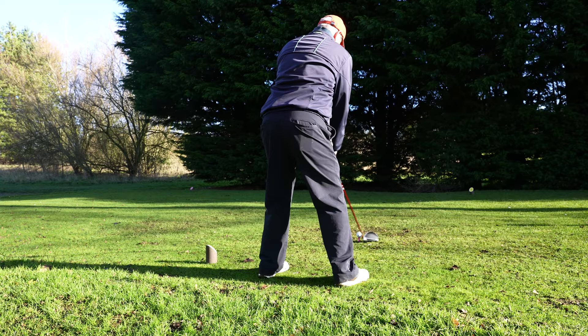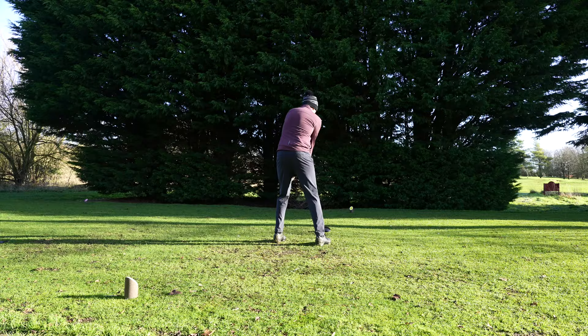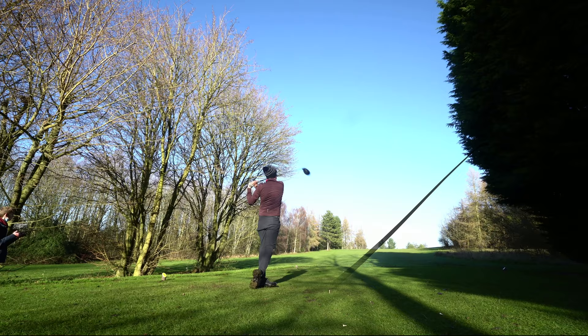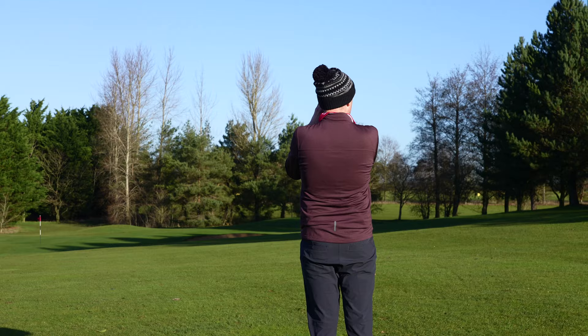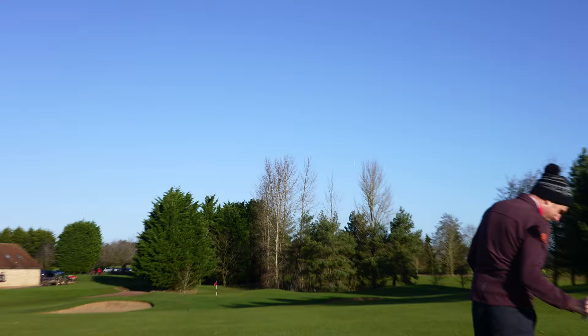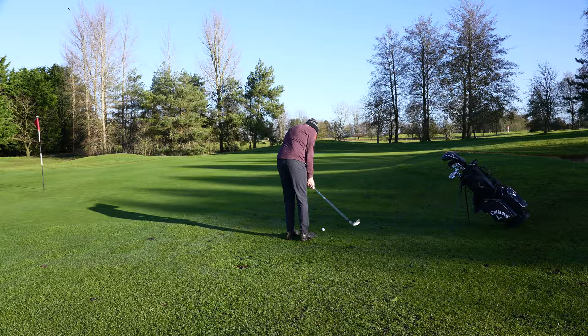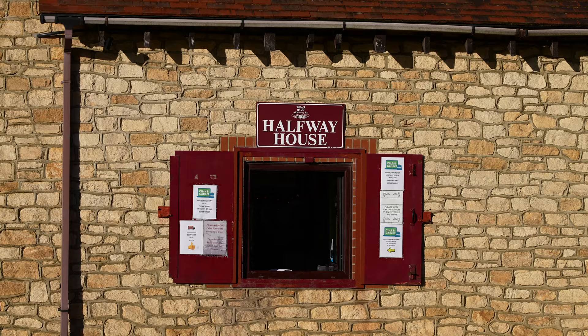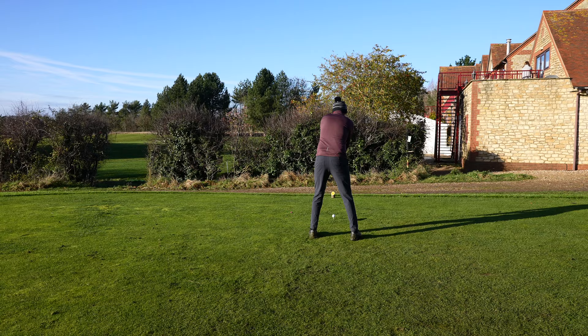A blind shot up a hill greets you on the ninth hole. But if you take it over the trees on the right, you can end up in position A — which is exactly where I was, only 70 yards away from the hole. What followed was two horrifically fatted shots, one of them not even on camera. And somehow I ended up with a bogey. Terrible! Eight over after nine, which is still to my handicap index of 15.